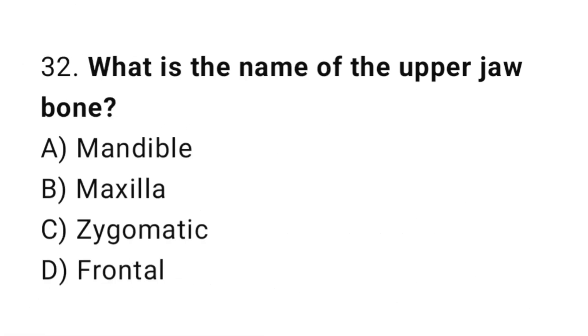Question number 32. What is the name of the upper jaw bone? The correct answer is B. Maxilla.